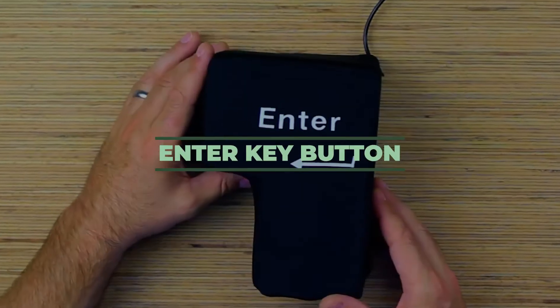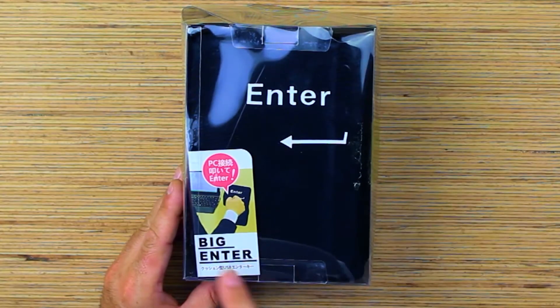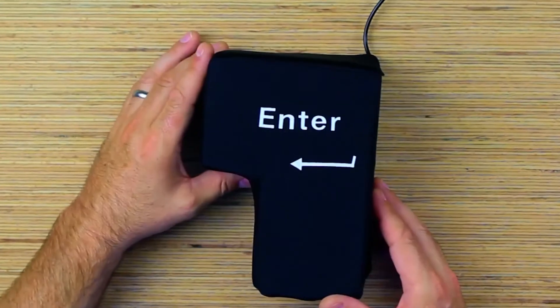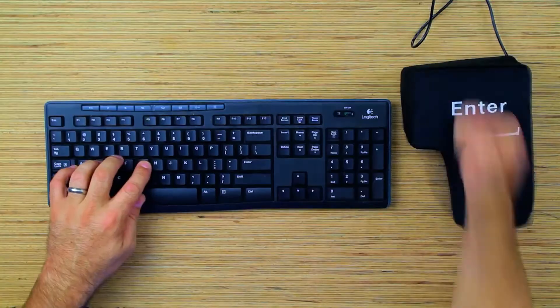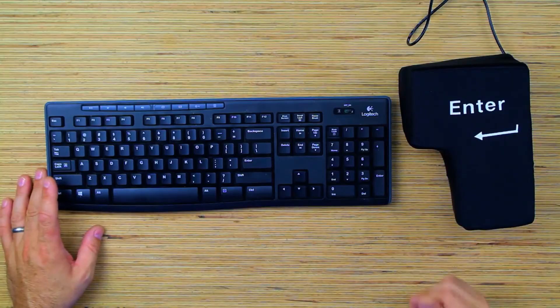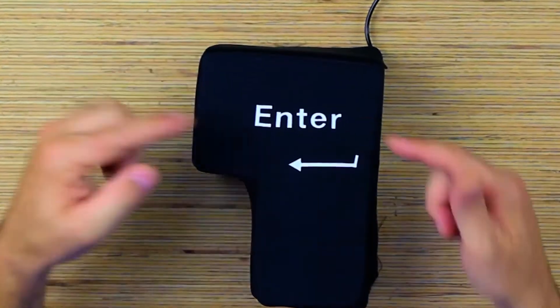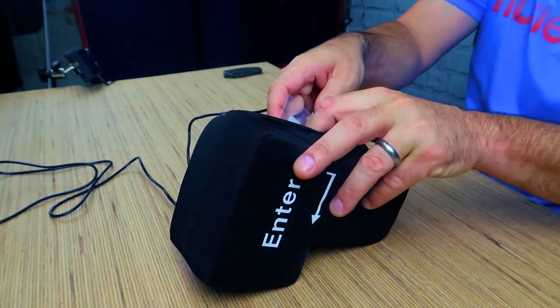Number 9: Enter Key Button. This is one of the biggest enter buttons ever created. It looks like a pillow, and in order to press an actual enter, you will need to swing hard. You can also see that it is a stress relief activity too. Even though it's meant for your computer, it can be connected by a USB stick. You can sometimes use it as a pillow.